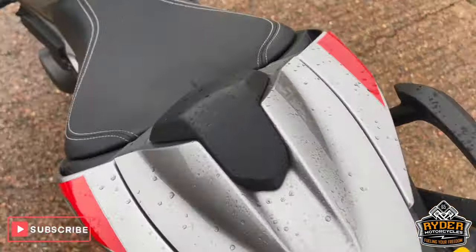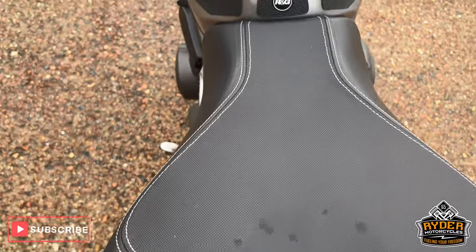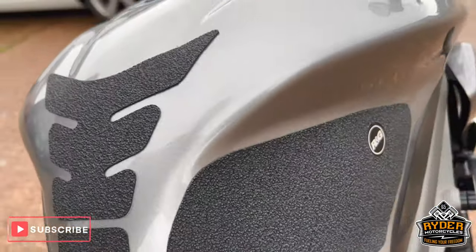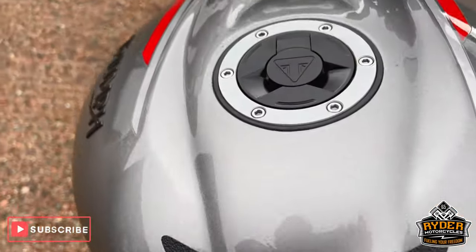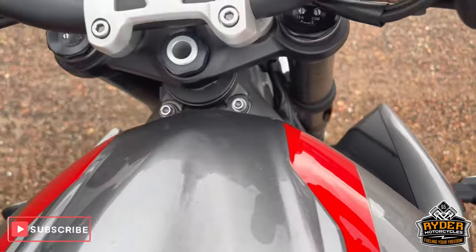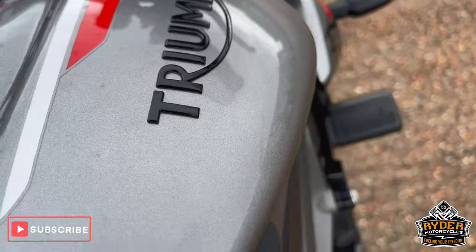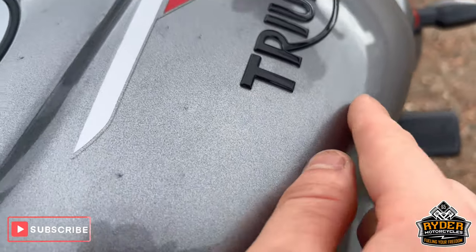Moving to the rear — you've got the seat cowl, again it's all nice. That is the main seat. Got RNG tank grips and a protector along the top there. The only mark we can see or have come across is on the right-hand side, just there — should polish out in the valet.